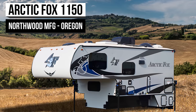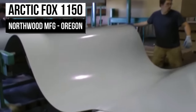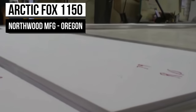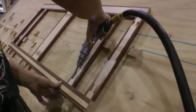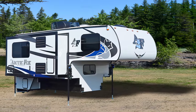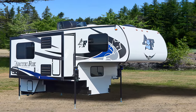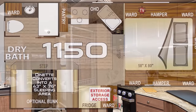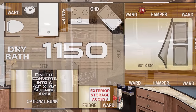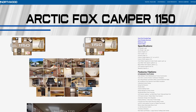First up on the list, nestled within the scenic Blue Mountains, is Northwood. This manufacturing menace has been pumping out trailers, campers, and everything in-between since 1993, and it doesn't seem like they'll be slowing down anytime soon. So it's no surprise that Northwood would make the fifth longest trailer on this list — the Arctic Fox 1150. This 19-foot-long camper has a 6'7" interior height and a dry weight of 3,358 pounds. Yeah, it's pretty big!